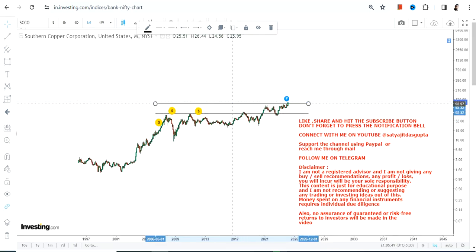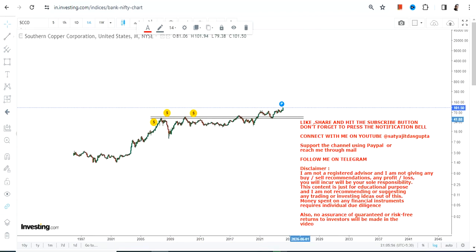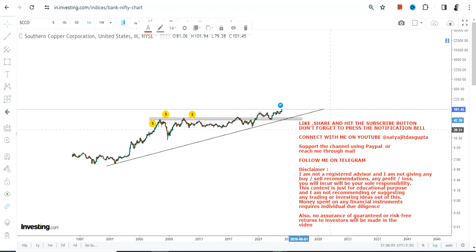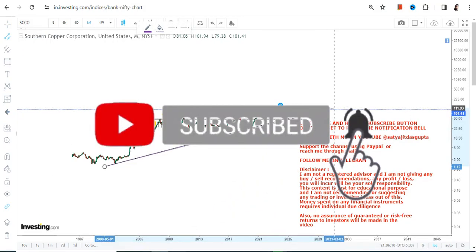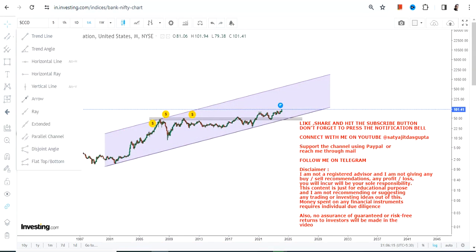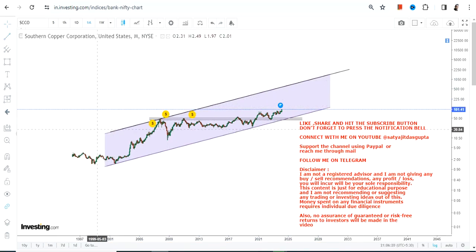Whatever is happening is just a fresh uptrend that has started once again, so it's not going to stop in the near term. The momentum is expanding and it is not growing from anywhere randomly — it is happening within a range. The range which is currently active is this one, and with this momentum, this is the range to focus on for the next couple of years, not in the short run.